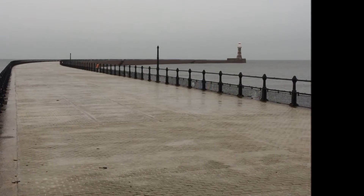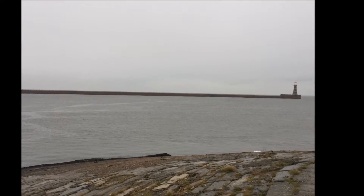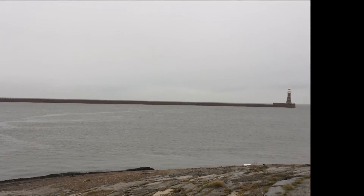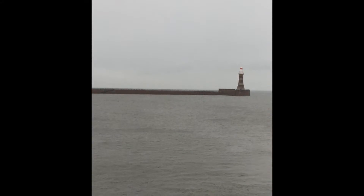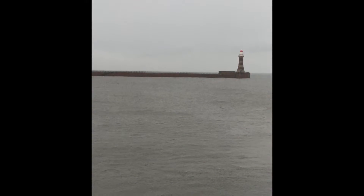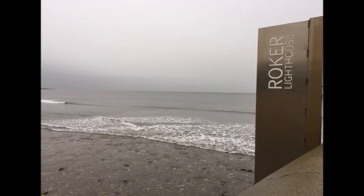The whole complex took over 18 years to complete. It was opened on the 23rd of September 1903 and was hailed as a triumph of engineering. Since then, Roker Pier has become a much loved local landmark and a symbol of Sunderland's industrial and maritime prowess.